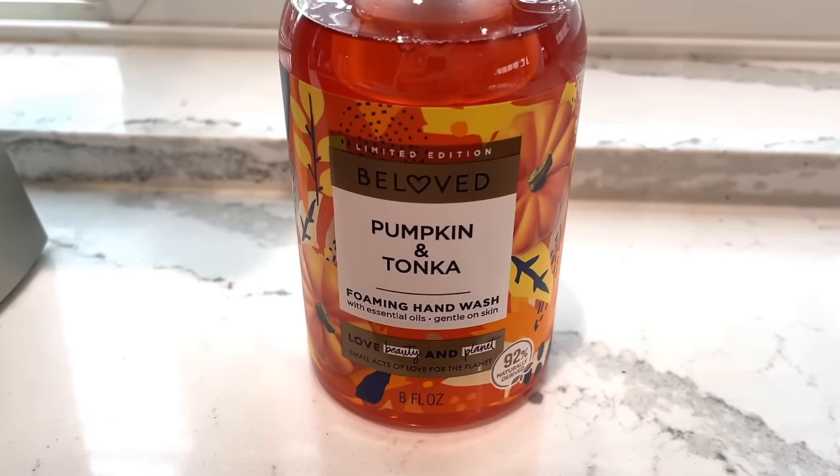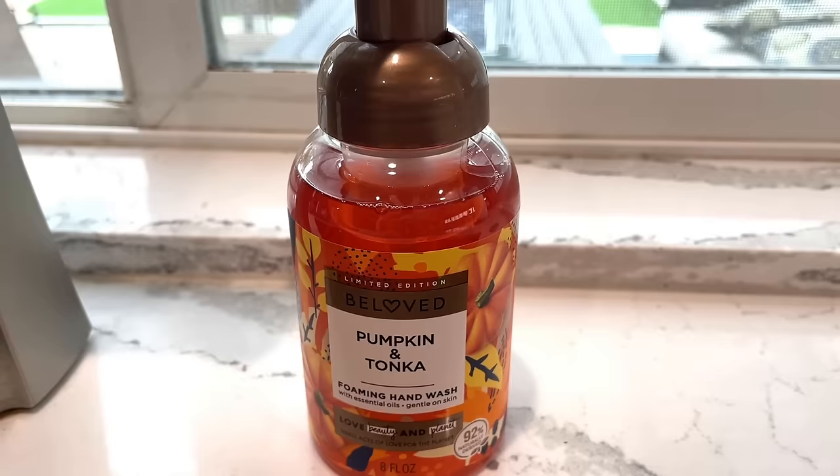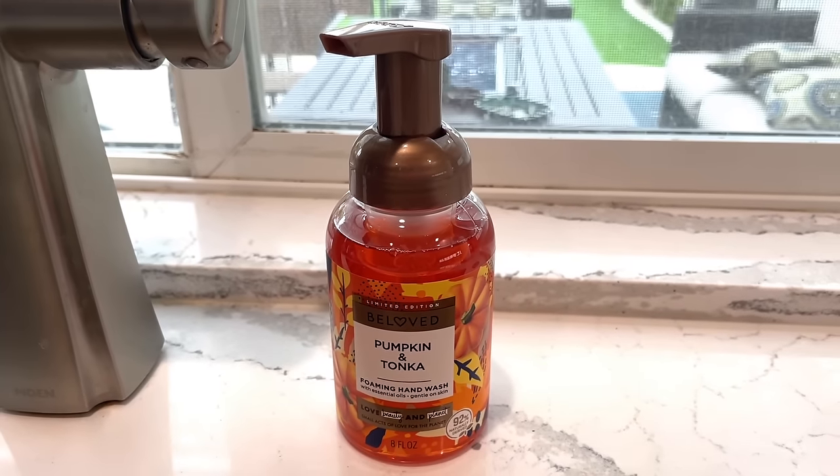I also change out my hand soaps around the house seasonally. This is the limited edition Beloved Pumpkin and Tonka foaming hand wash, also from Target. I just love the experience of washing my hands with something that smells really good, warm, and cozy. I know it might sound silly, but I genuinely really enjoy switching out my hand soaps seasonally.